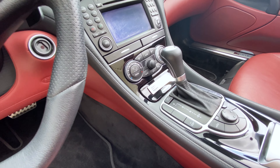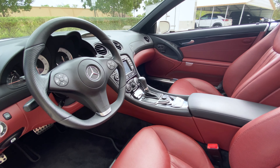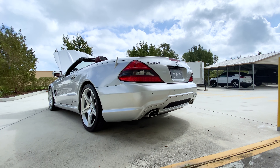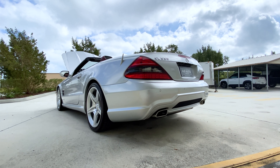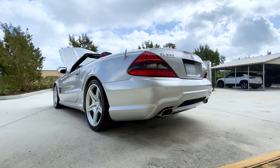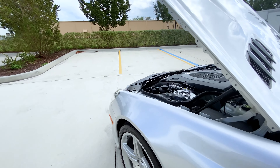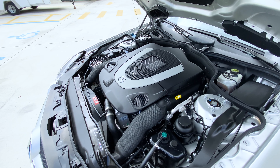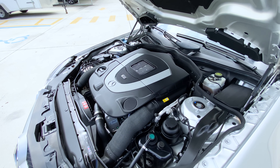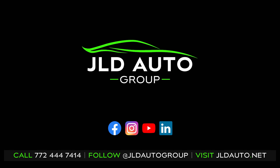Also included as optional equipment on this example are illuminated door sills, which rounds out the description for this one. We will conclude things as always with a startup clip and a look underneath the hood at the engine bay. I'll see you in the next one.